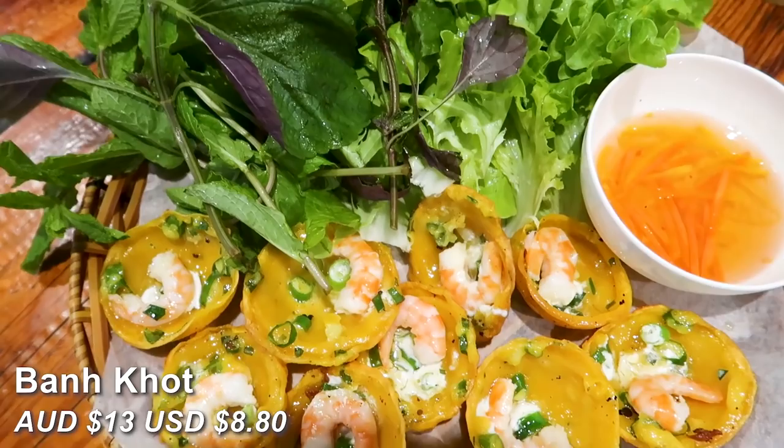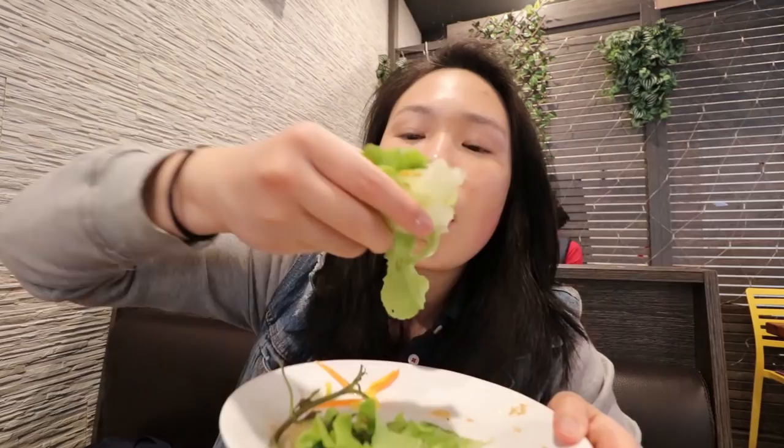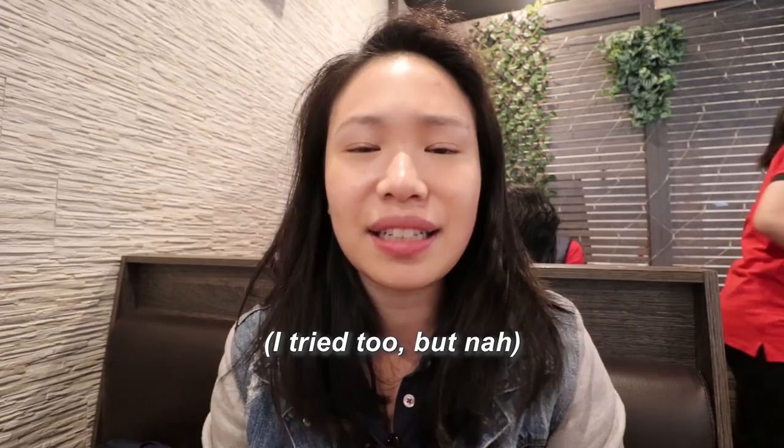Our second dish has arrived and it is banh khot — it's like a coconut pancake with prawns inside, and they give you leaves to wrap it around. I'm gonna try it in one bite. It tastes exactly like what it sounds like — coconut pancake with shrimp. It is really delicious.